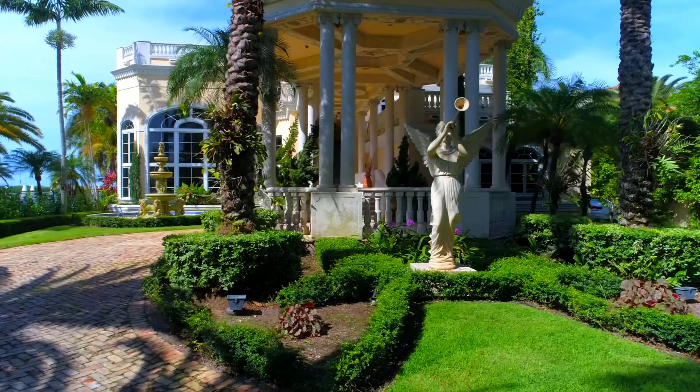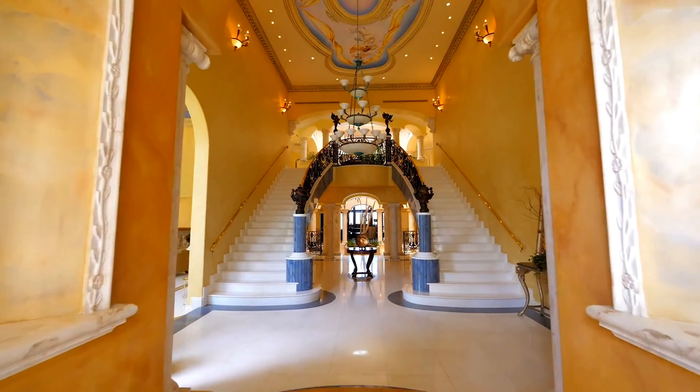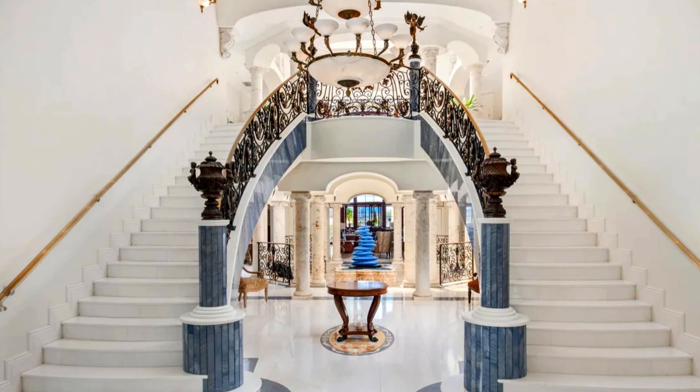Welcome to 166 Palm Avenue, Miami Beach, Florida 33139. This is a striking introduction to this luxurious Italian Palazzo.